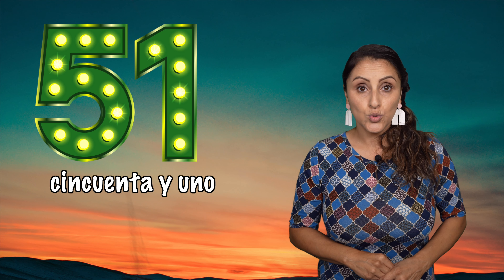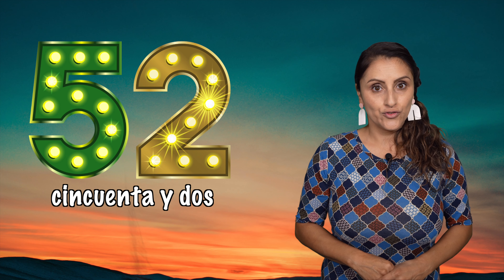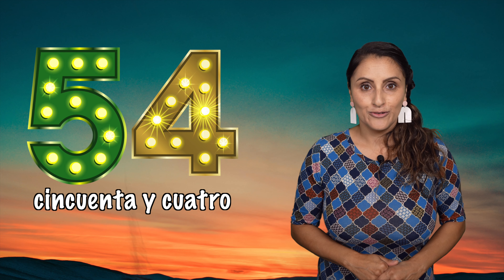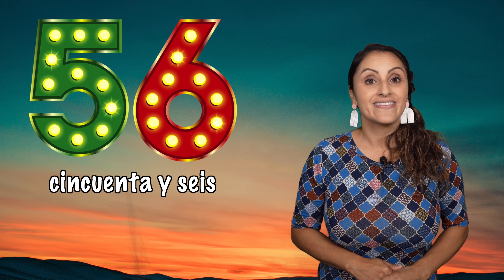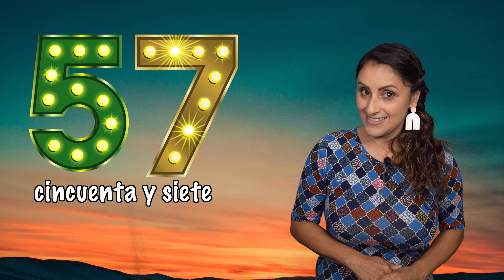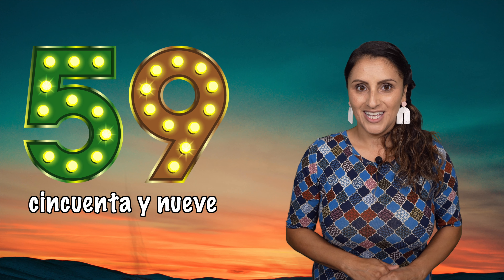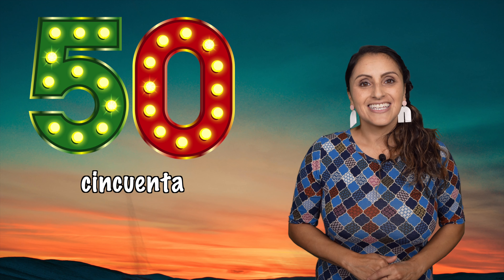I'm going to count them for you. You listen and then we'll count together. Cincuenta, cincuenta y uno, cincuenta y dos, cincuenta y tres, cincuenta y cuatro, cincuenta y cinco, cincuenta y seis, cincuenta y siete, cincuenta y ocho, cincuenta y nueve.